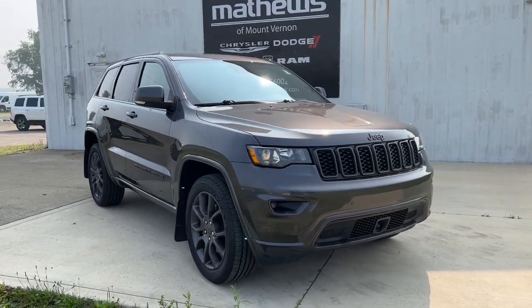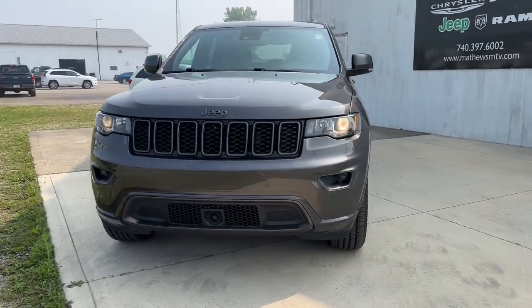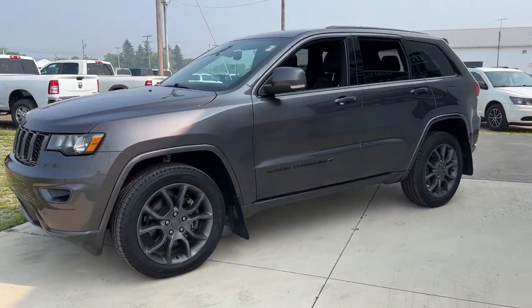You just found the 2021 Jeep Grand Cherokee. With less than 60,000 miles on the odometer, this vehicle provides excellent value.